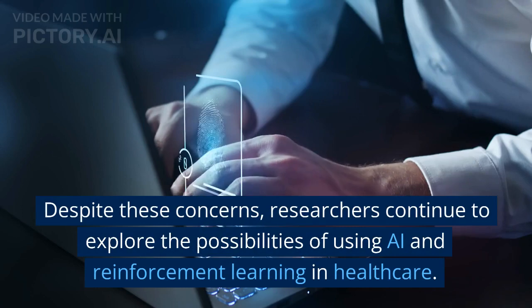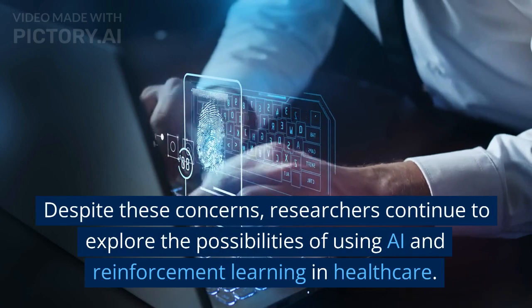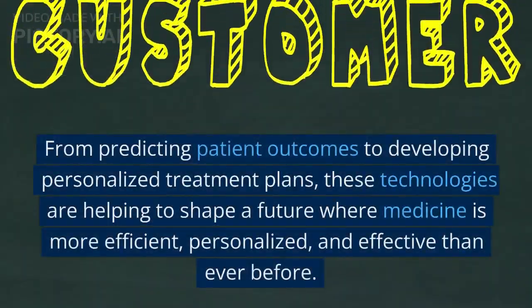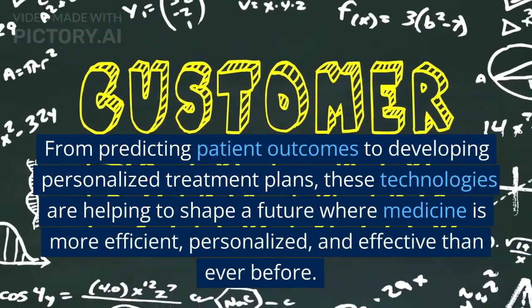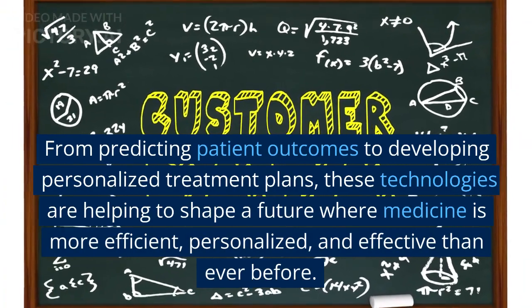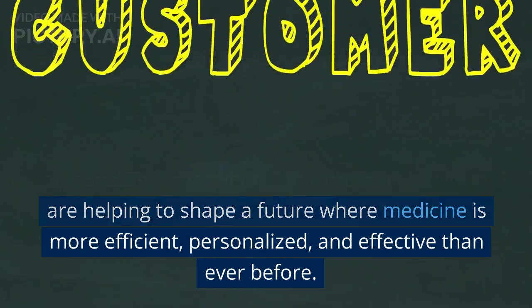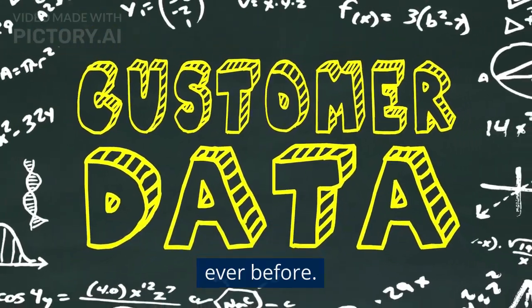Despite these concerns, researchers continue to explore the possibilities of using AI and reinforcement learning in healthcare. From predicting patient outcomes to developing personalized treatment plans, these technologies are helping to shape a future where medicine is more efficient, personalized, and effective than ever before.